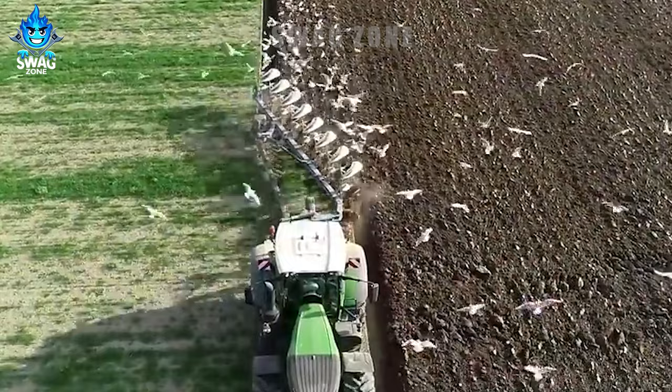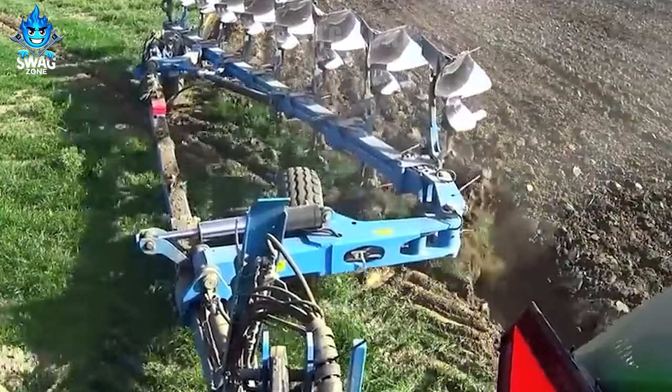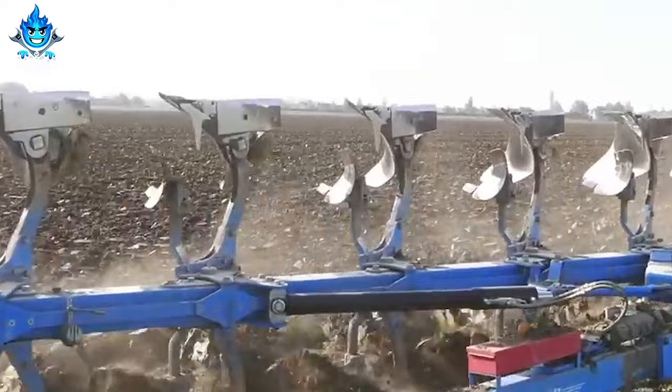Introduced in 2014, the Fendt 500 Vario stands out as a formidable tractor with a 500 horsepower engine weighing approximately 16 tons. Its versatility shines in various agricultural tasks including plowing, tilling, transporting and deploying farming implements.